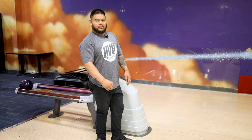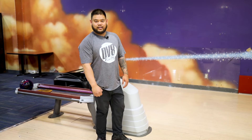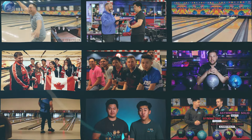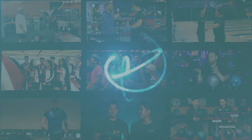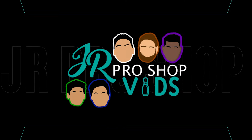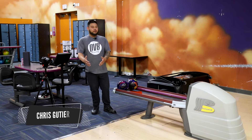That was crazy! Is this the type of reaction I get on house shots? That's crazy! Hey everyone, Gutz is back.